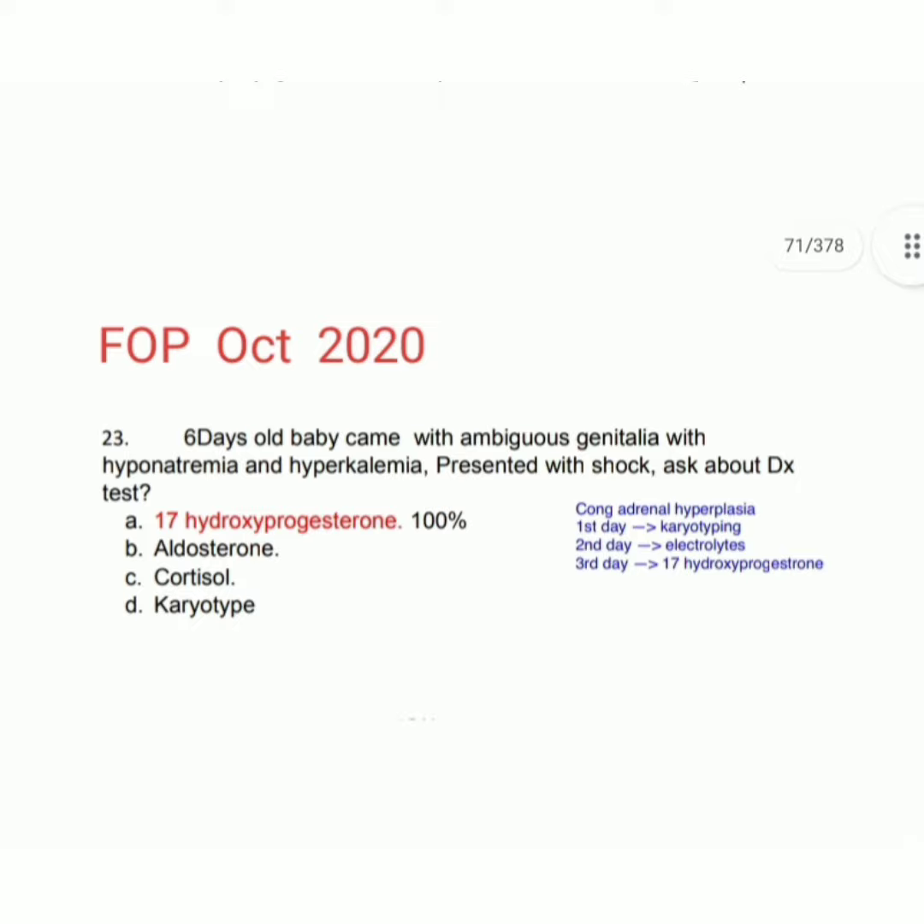The key points: in congenital adrenal hyperplasia, the first-day investigation is karyotyping, the second-day investigation is electrolytes, and the third-day investigation is 17-hydroxyprogesterone. So the answer is 17-hydroxyprogesterone. Please subscribe and share the channel. Thank you.